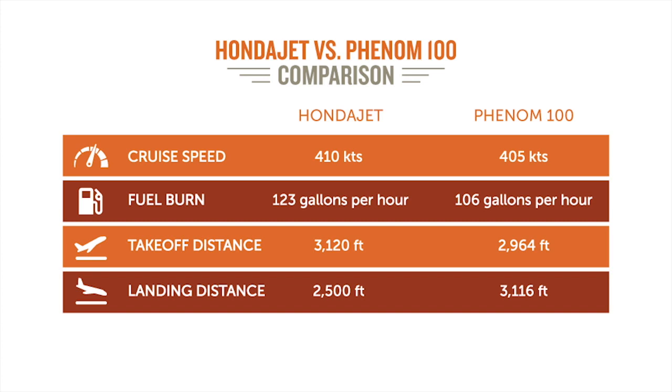The fuel is interesting. The fuel burn for the HondaJet is 123 gallons an hour. For the Phenom, it's 106. So you're saving almost 20 gallons an hour when you fly.